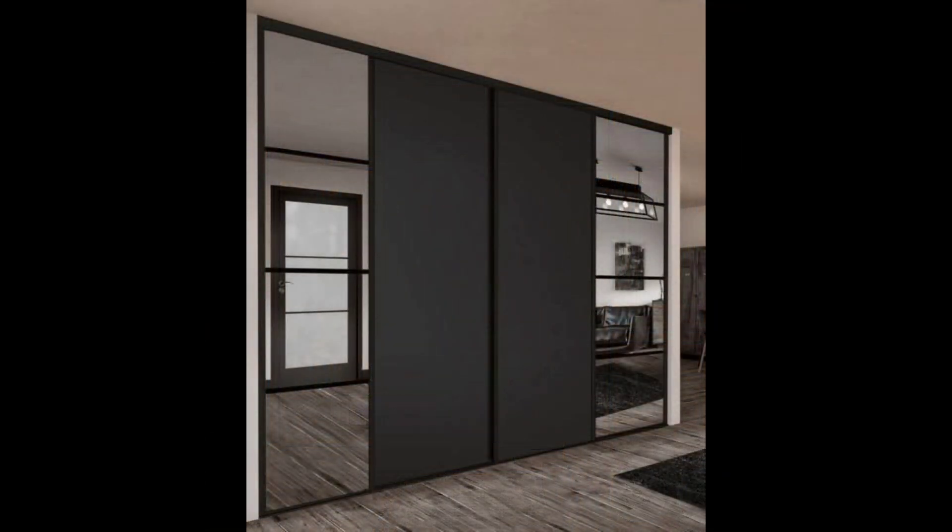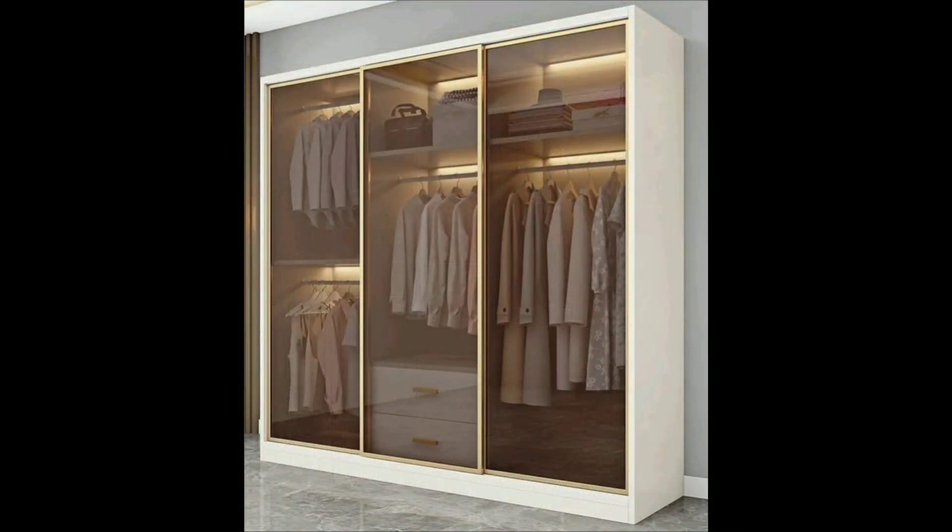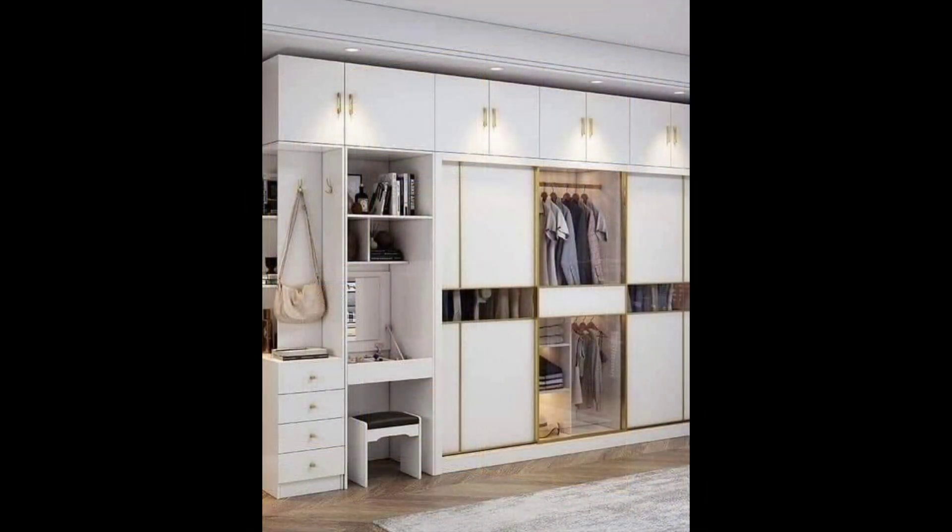Seventeen: fitted wardrobes with sliding doors. A sliding door design like this is ideal for a small room and saves space, unlike cupboards with hinged doors. One door retains its original wooden look while the other has been given a plank-like design and painted a lovely orange to add a pop of color to the room.